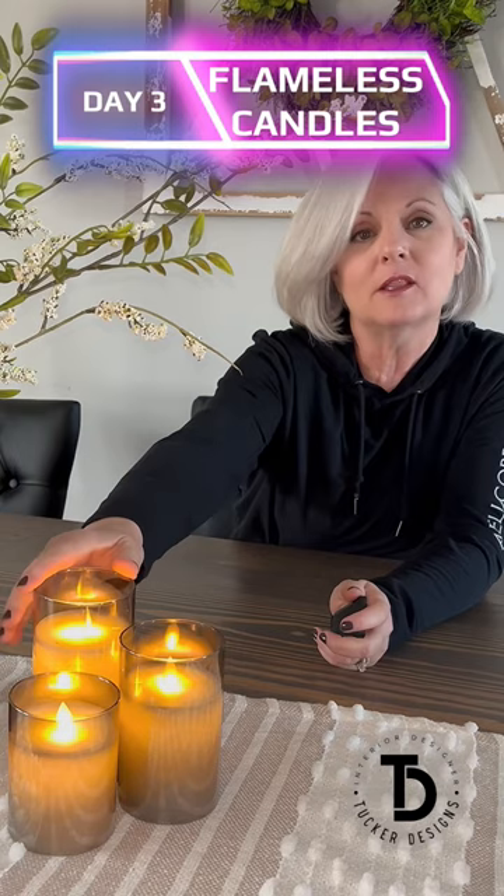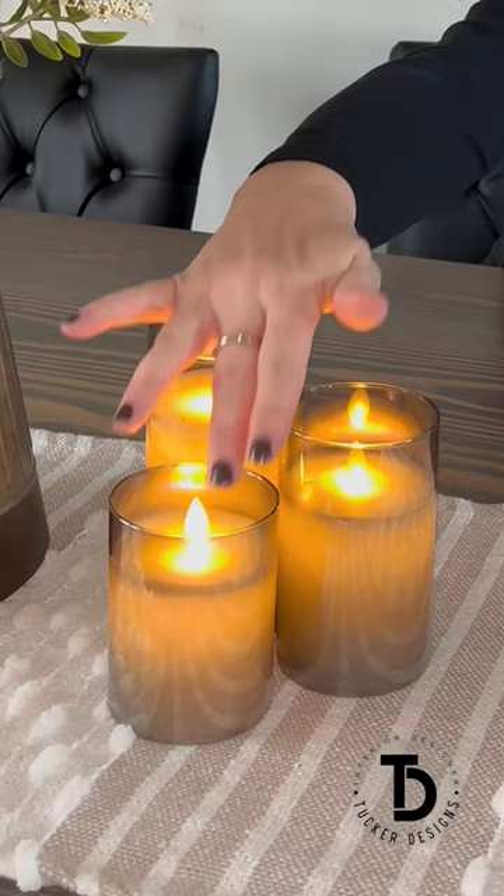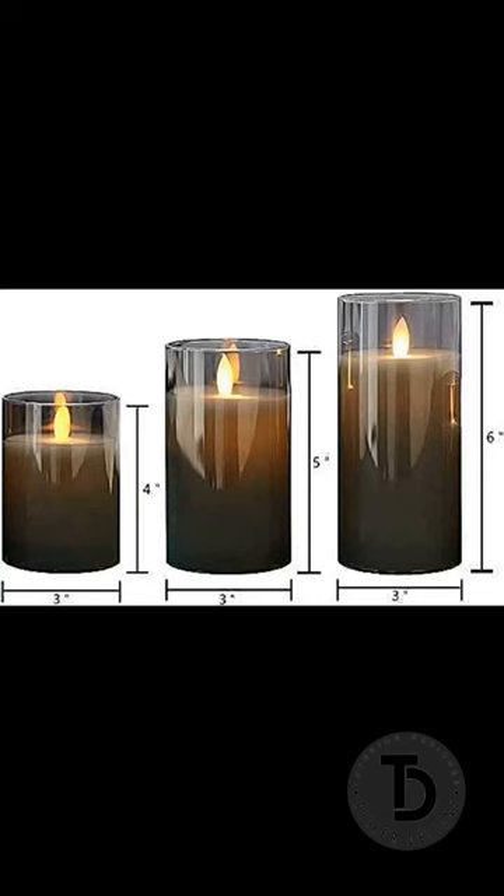They are battery operated. They come in a glass jar and the flame flickers. They come in 4, 5, and 6 inches. They come with a remote. There's a timer for 2, 4, 6, and 8 hours.